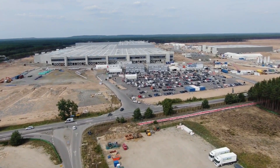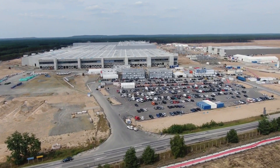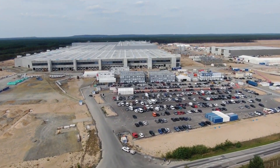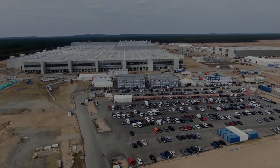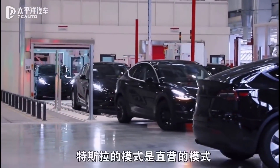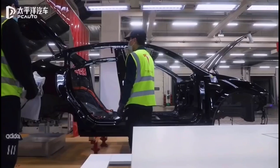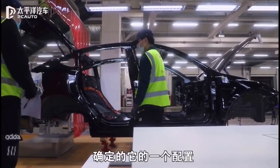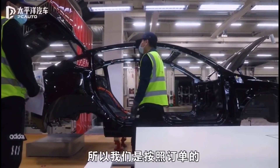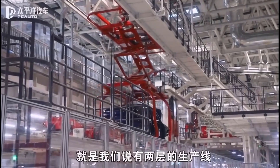Once Giga Berlin opens, it will start producing and delivering the Model Y. However, with many setbacks and loads of red tape, plans have faced continuous delays. Rather than waiting any longer, Tesla has chosen to make Model Y vehicles in China and send them to Europe. Some see this as a proactive move to satisfy eager customers, while others believe it's a way for Tesla to light a fire under regulators in Germany to get the ball rolling.